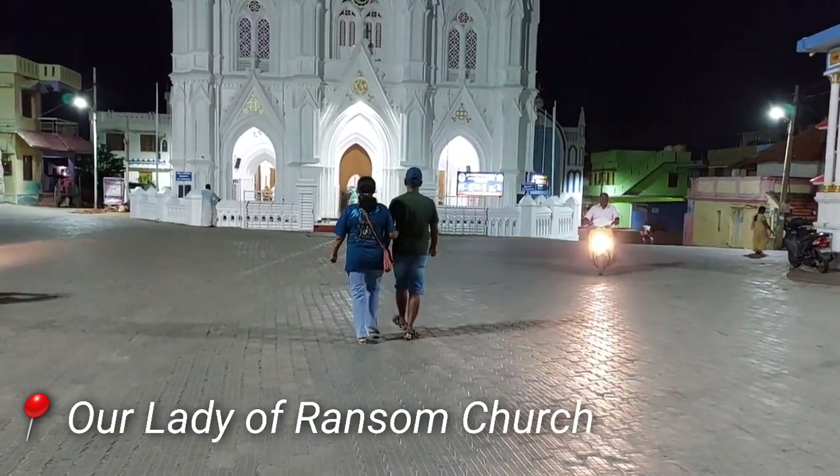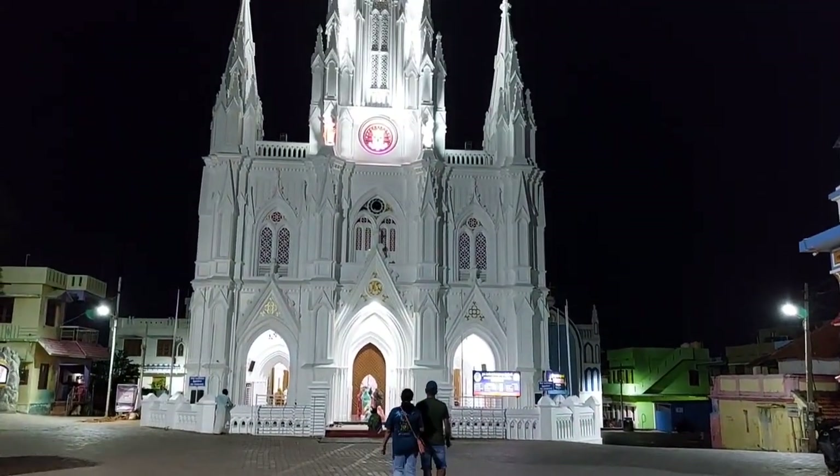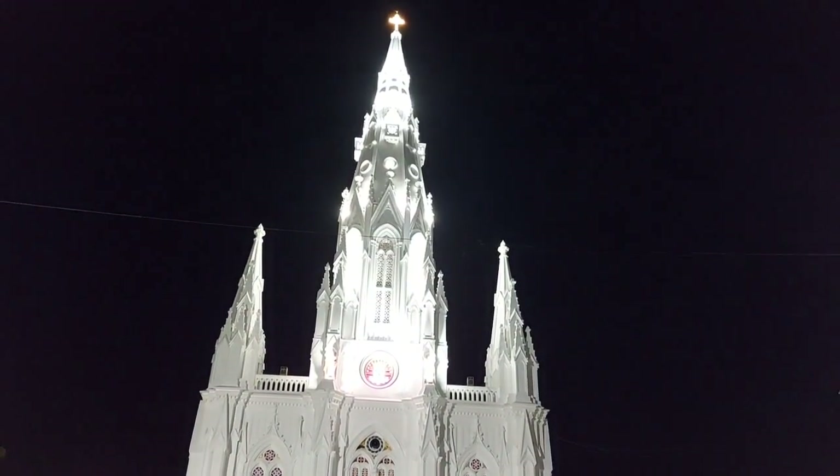Up next, we visited Our Lady of Ransom Church, which was so beautiful. Right now we are in front of the church. After this, I think we will go back to our hotel and then we will have some dinner, but I don't know yet.